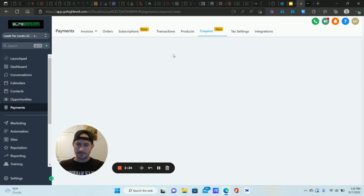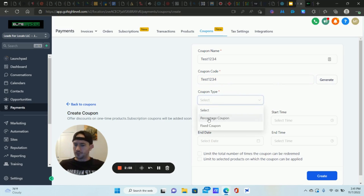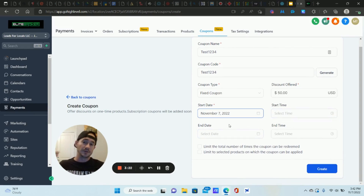Click on Coupons and then Create Coupon. Give it a name — for example, 'test1234.' Enter the coupon code you want to send people; you can also generate a random one. I'd suggest typing one in — something like an abbreviation of your product, like 'lgm10.' For coupon type, you can do a percentage — like 20% off — or a fixed amount like $50 or $100 off. Set the start date; I'll do it immediately for this example. Maybe you're doing a Black Friday or Cyber Monday special, in which case you can set it for a specific date.